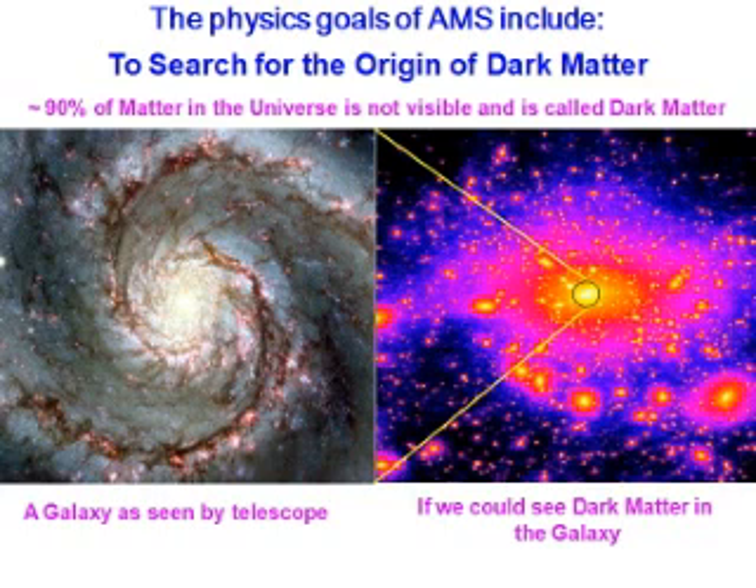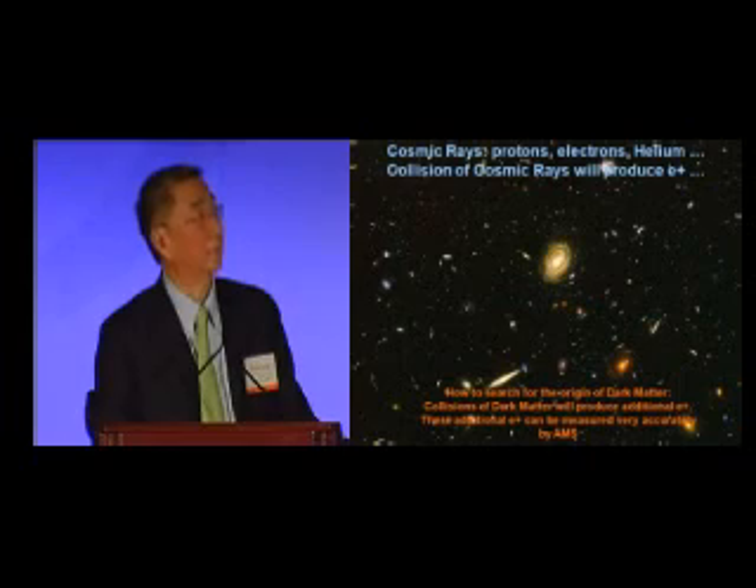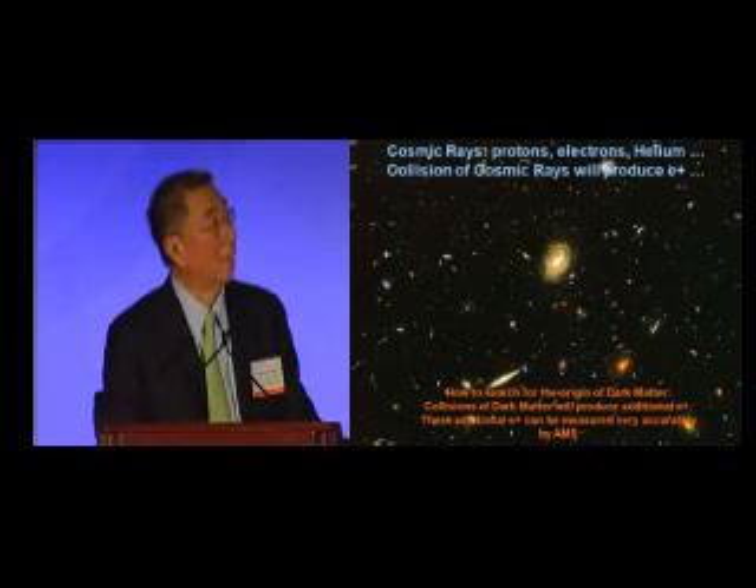One of the physics goals is the search for the origin of dark matter. As we heard yesterday, 90% of the matter in the universe is not observable — because it's not observable, we call it dark matter. A galaxy as seen by telescope looks like this, but if you could see the other 90%, the galaxy may look very different. Cosmic rays consist of protons, electrons, helium, and so forth.